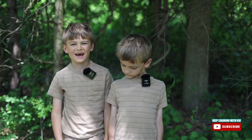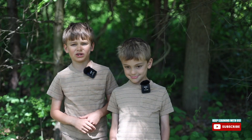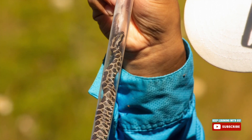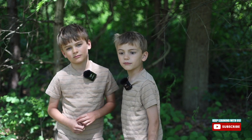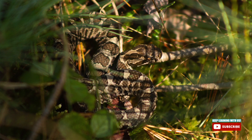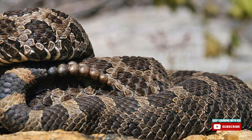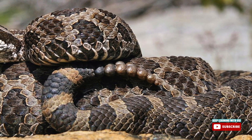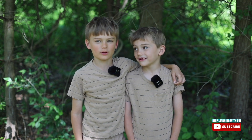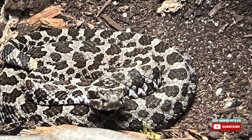They're generally not aggressive to humans. A lot of the information we found on these rattlesnakes is from Michigan State University, because they've studied them in Michigan. They rattle when they're alarmed. They typically do not move when they are threatened — they try to blend into their surroundings. Sometimes they'll bite even without rattling. If they do bite you, go to the hospital. Their venom is highly toxic, although it's not likely to kill people. Their fangs are short and can only inject a small amount of venom.